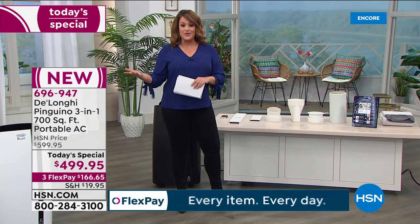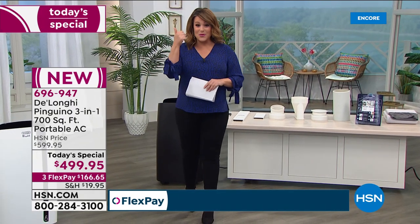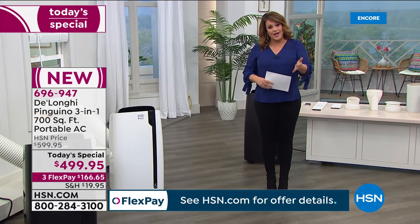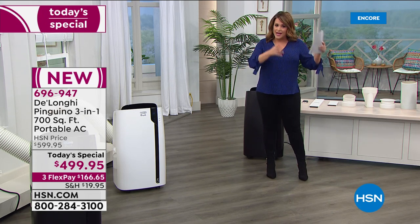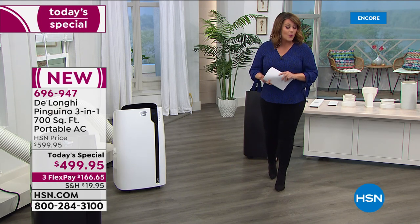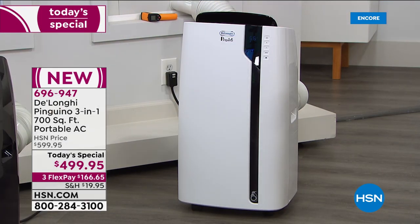DeLonghi is a brand that's been around for over a hundred years. This is their latest model in the very popular and beloved Pinguino line. It's the most powerful we carry. It's a three-in-one: not only is it your air conditioner, it's also your fan — so you don't have to turn on the AC if you don't want to — and it will also dehumidify a room. As long as you have electricity and a window, sliding door, or anywhere for the exhaust to go out, you're ready to go. No tools required.